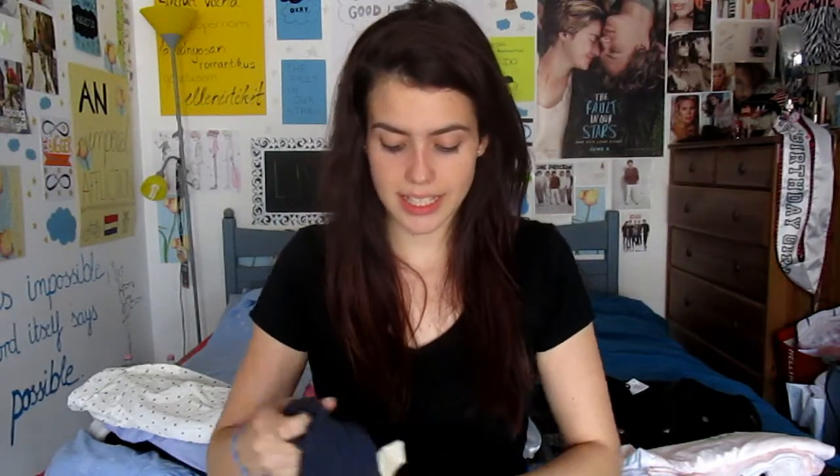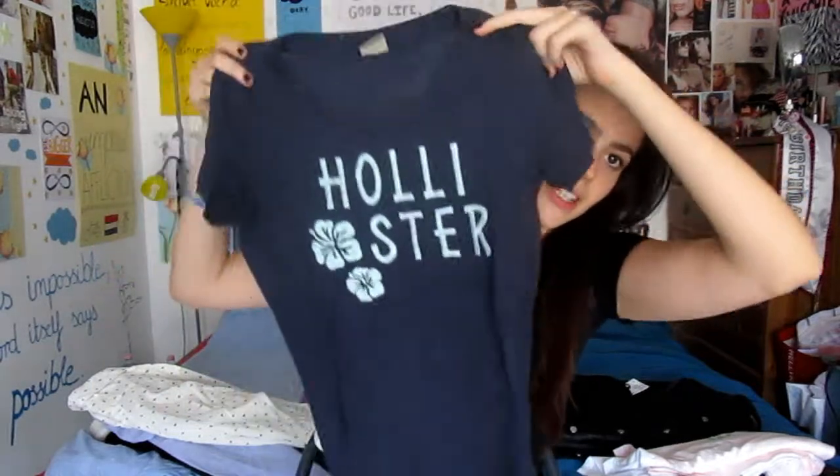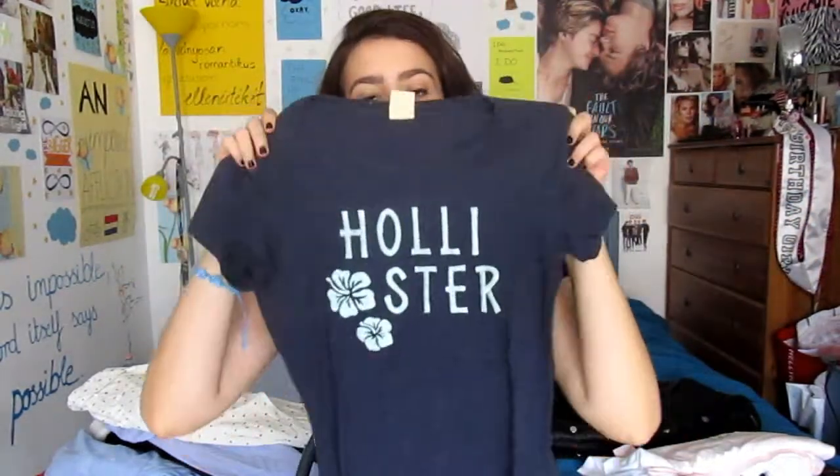The other Hollister one is this one. It's an extra small and the pattern reminds me of Hawaii — that's why I needed to get this shirt. So those were the comfy t-shirts and the only pair of jeans I got for the school year.